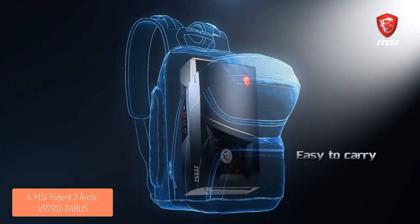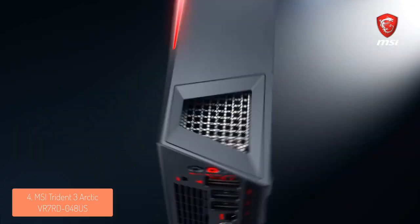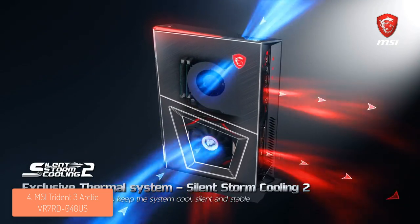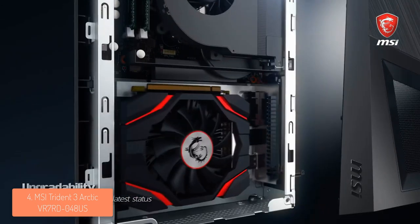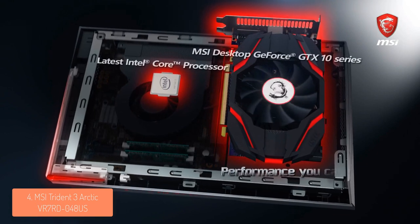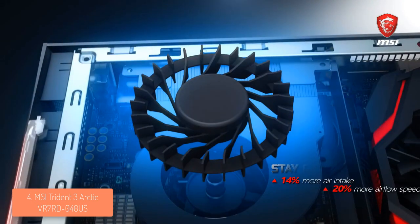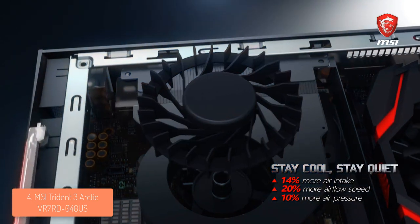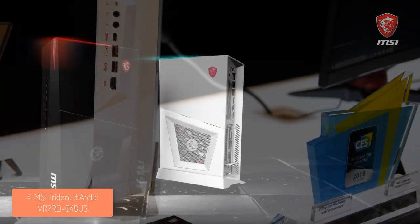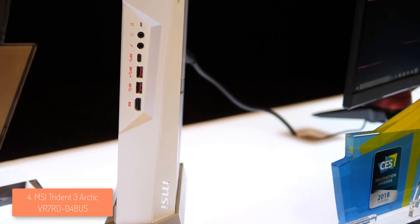Now let's talk about the features. The Trident 3 Arctic includes impressive hardware such as a GTX 1080 8GB GPU, 16GB of DDR4 RAM which can be further expanded to 32GB, it also has a hard disk of 1TB, a 256GB SSD and an i7 quad-core processor. What I love the most about this machine is its quiet performance, so even if you're playing, streaming or doing anything else, the fan noise is almost inaudible. You can also take advantage of the MSI Mystic Light colors for customizing the desktop by choosing a large variety of color palettes and LED effects. To conclude, if you want a compact desktop that is VR-ready and has powerful hardware, then the Arctic is definitely worth considering.